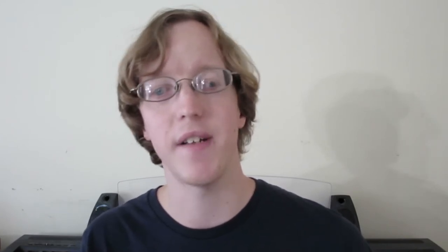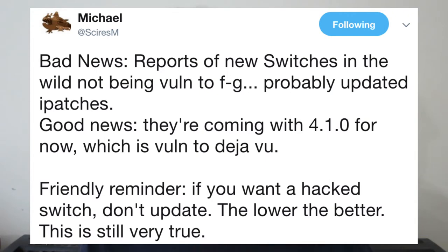Near the beginning of the year people found out that Nintendo had put out a new revision for the Nintendo Switch. It is not out yet, but people have already been getting Switches that have the RCM exploit patched. These units come on firmware 4.1.0, which is great news because Serj M has said you can use his Deja Vu exploit on it. Do not update, as the Deja Vu exploit only works on 4.1 and below.